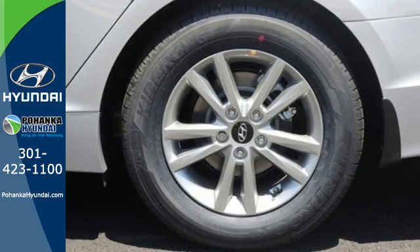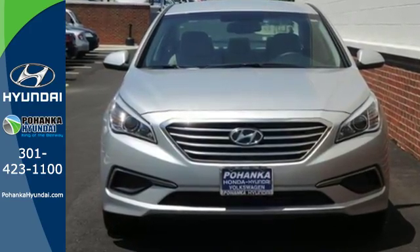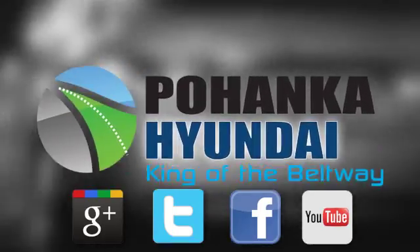Captivating style, useful power and standout safety — this Sonata is ready for a test drive. Visit Pohanka Hyundai, King of the Beltway, today.